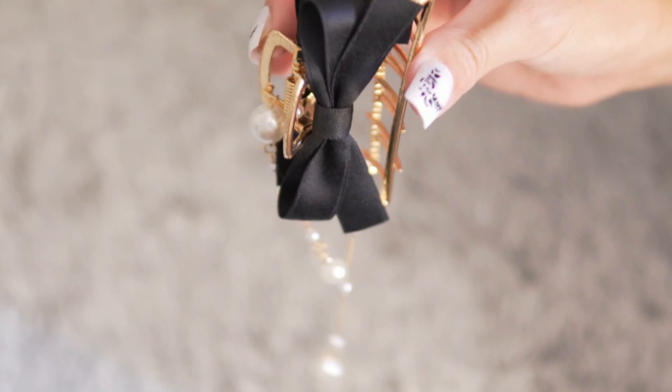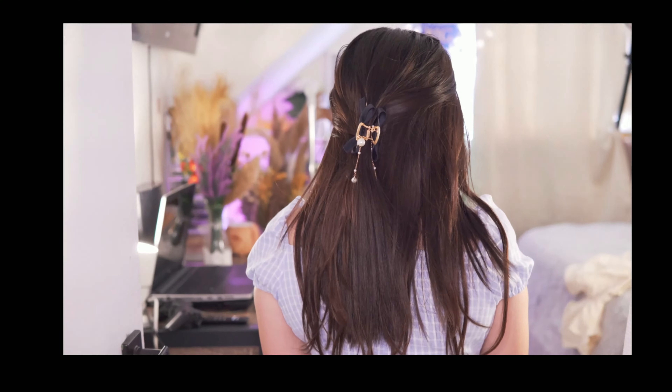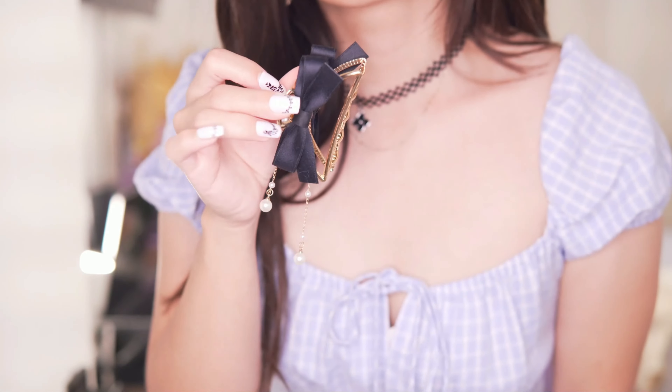So pretty and simple. Looks so elegant. It holds my hair perfectly — I really like this hair claw.